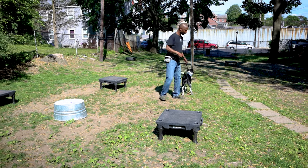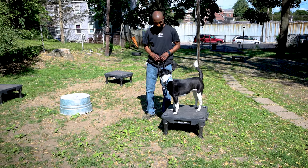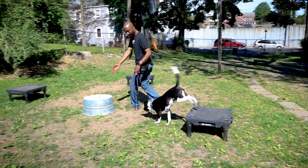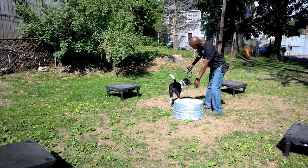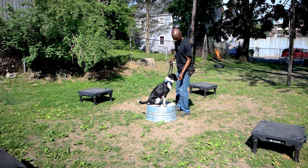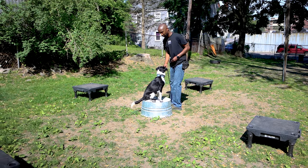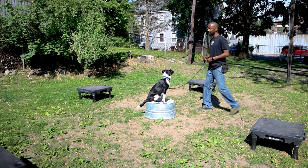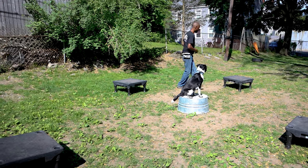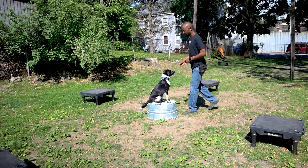Let's go, Orca. Place. Good girl. You'll see that dogs will make mistakes. It's important though that we end up getting them back on path — getting them back doing the thing that we would like them to do. Good girl. Excellent. Very good, Orca.